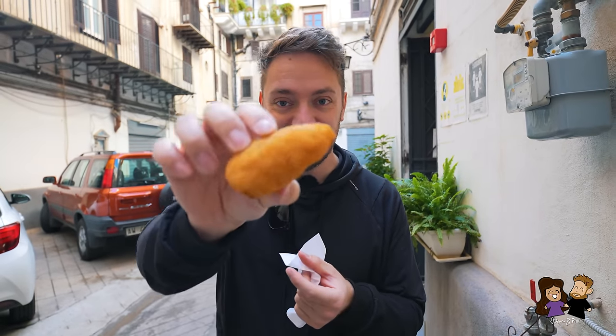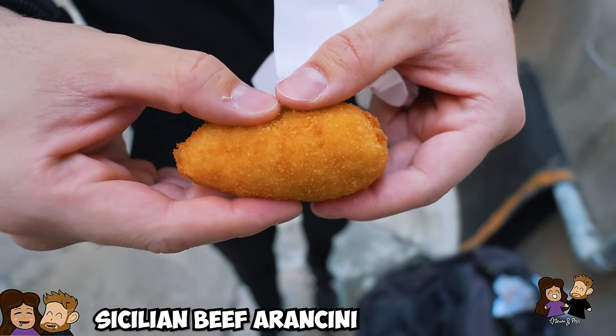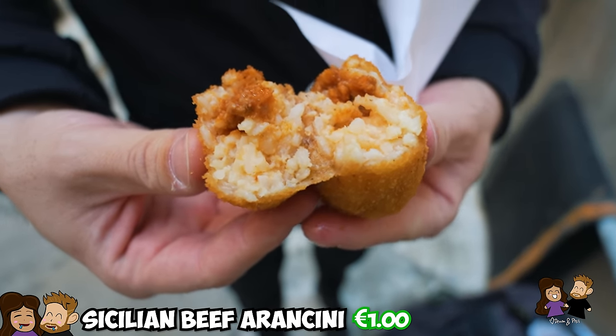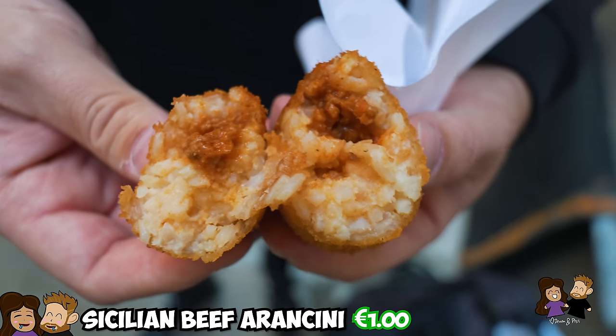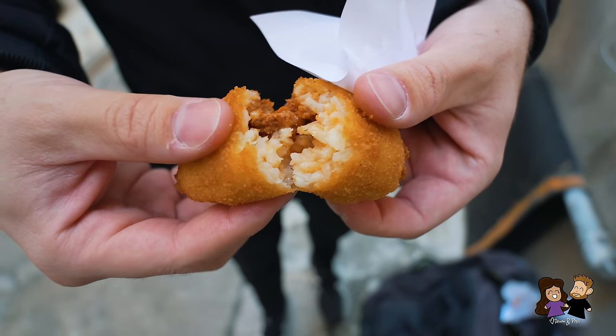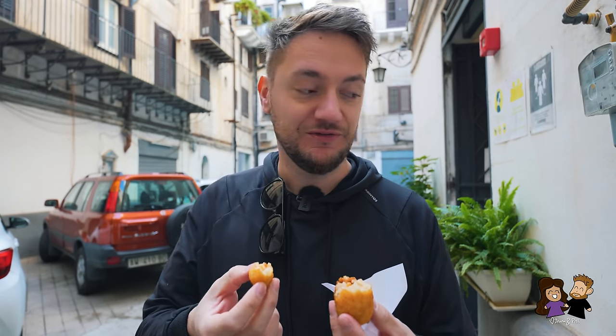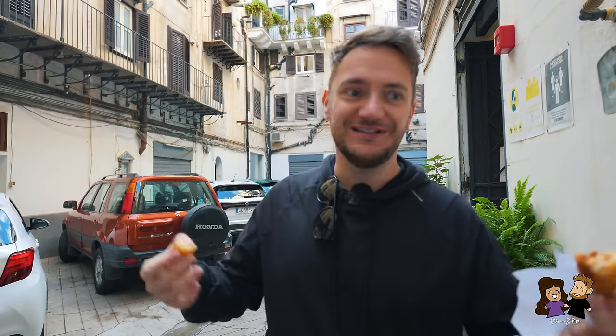We open the second one — it's like bolognese in a rice ball. She said this one is filled with beef and it smells really nice. I like this too. I expected it to taste a little bit like a pizza snack, but with the rice it's very different. It's very oily but super satisfying. For a euro, if we didn't have to eat ten more things, I'd just go back in there and get a couple more. Both are very nice. This is an awesome start to the street food — Arancini, so good.